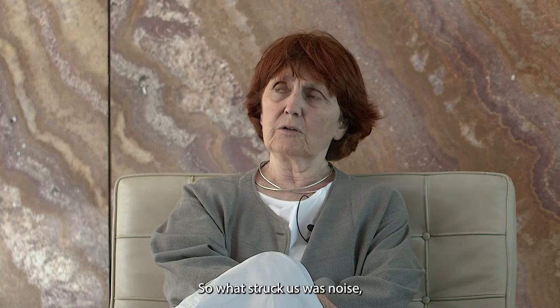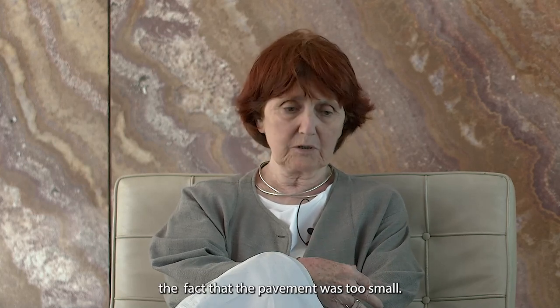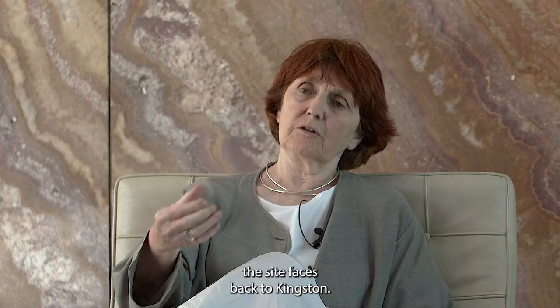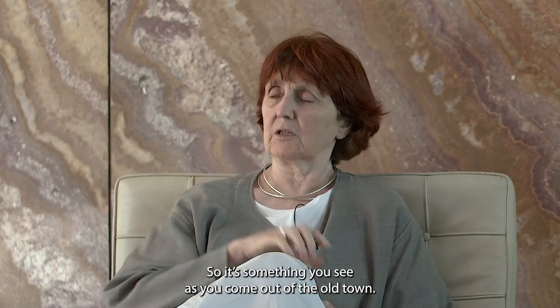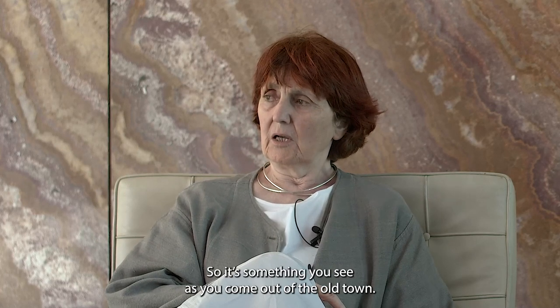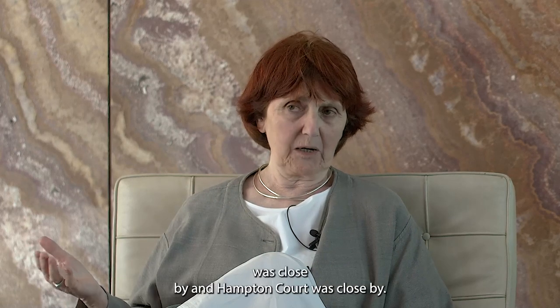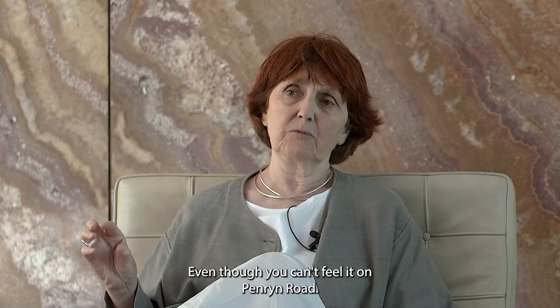It felt like a place really needing transformation and generosity — literally a place to move in a civilised way along what is the public road, the bus route, the taxi route. What struck us was the noise, the fact that the pavement was too small. And it's Penrhyn Road — it has this promontory position. The nose of the site faces back to Kingston, so it's something you see as you come out of the old town. But we were delighted to know that the Thames was close by and Hampton Court was close by, even though you can't feel it on Penrhyn Road.